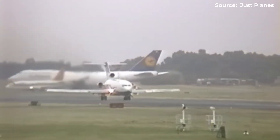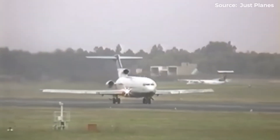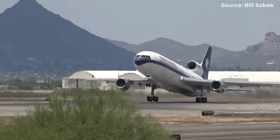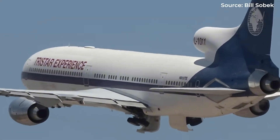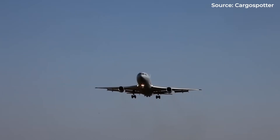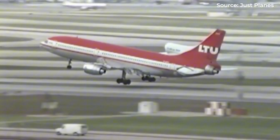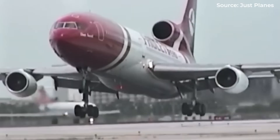Suddenly, trijets could access profitable long-haul and over-water routes that remained completely off-limits to their twin-engine competitors. This regulatory sweet spot created a massive market opportunity. Airlines needed aircraft that could fly international routes safely and efficiently, but didn't want the fuel-hungry four-engine alternatives like the Boeing 707 or Douglas DC-8. The trijet seemed like the perfect compromise — safer than twins, more efficient than four-engine aircraft, and regulatory-approved for the routes that mattered most. The trijet's initial success wasn't just clever engineering; it was regulatory genius.